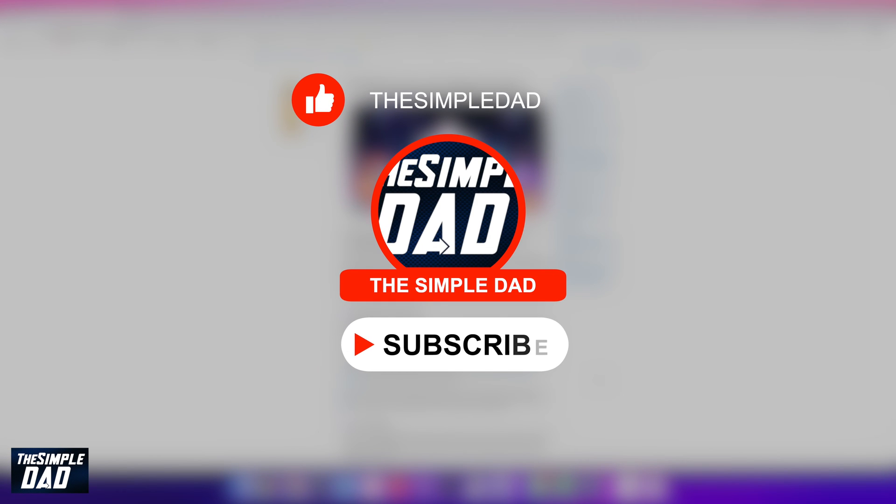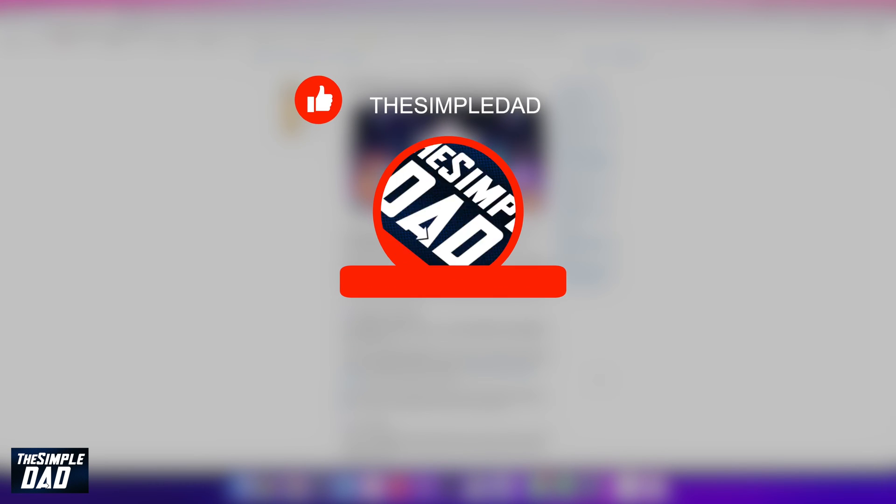Before moving on to the video, I would appreciate if you can let me know if this video was helpful or not by hitting the thumbs up button or the thumbs down button.